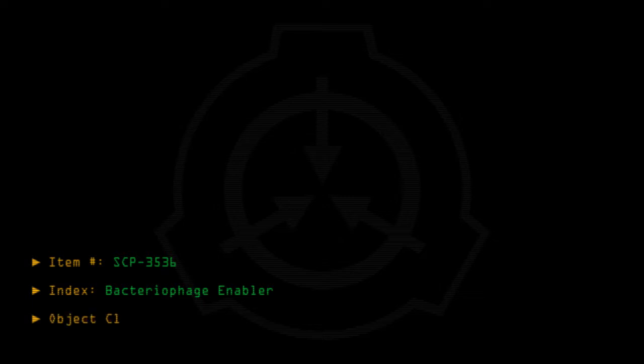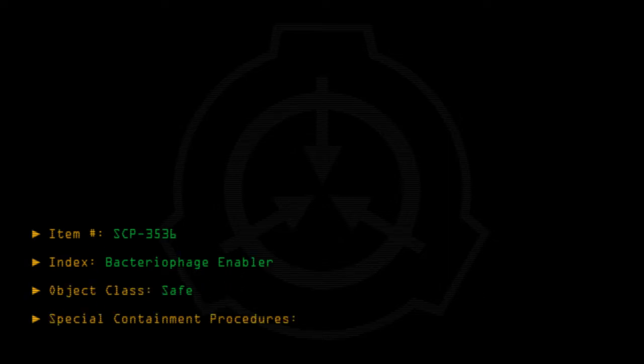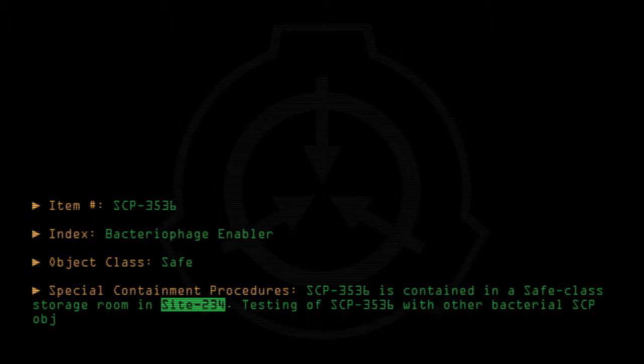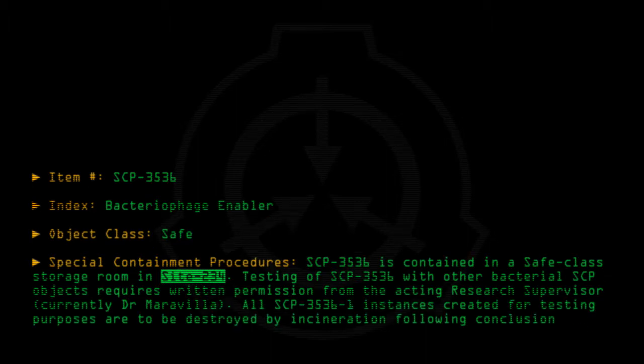Item number SCP-3536. Index: bacteriophage enabler. Object class: safe. Special containment procedures: SCP-3536 is contained in a safe class storage room in Site-234. Testing of SCP-3536 with other bacterial SCP objects requires written permission from the acting research supervisor, currently Dr. Maravilla. All SCP-3536-1 instances created for testing purposes are to be destroyed by incineration following conclusion of testing.